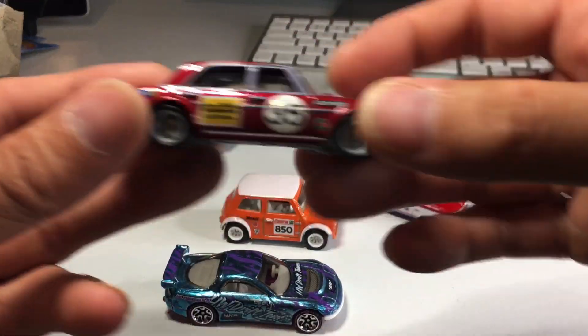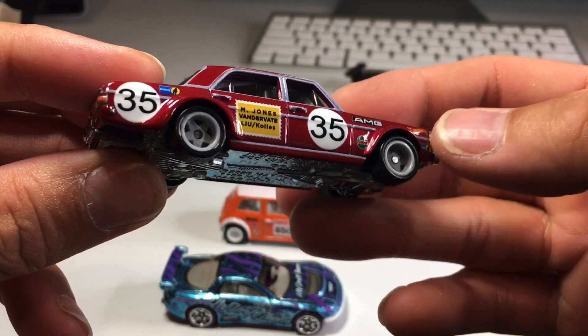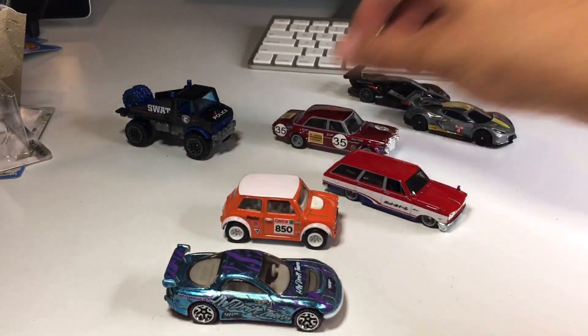I got this Mercedes AMG right here. Very cool. Really like those wheels — some of my favorite wheels that Hot Wheels has ever done.